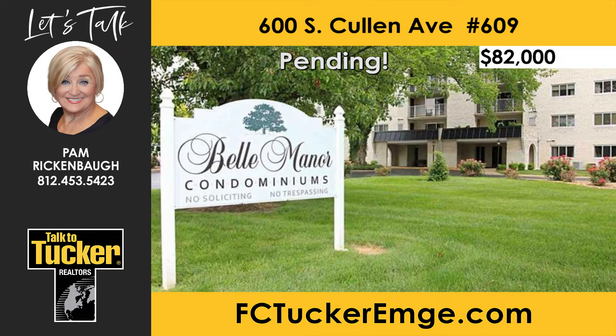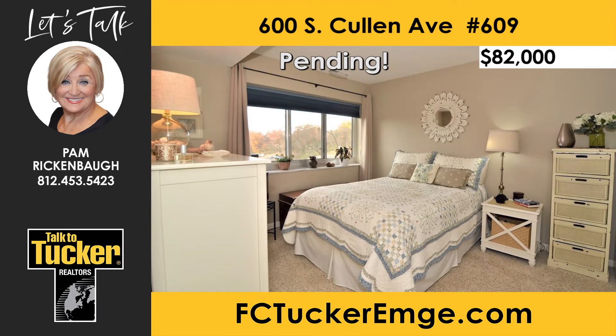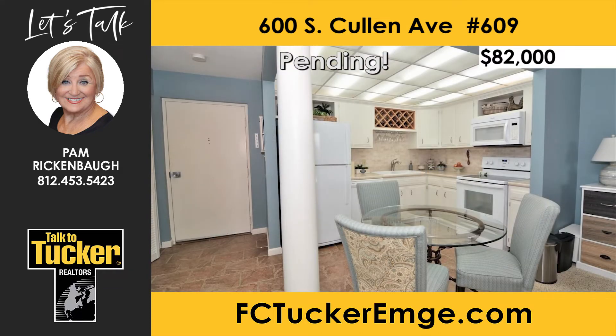Bell Manor condominiums are secure, offer many amenities, and are convenient to shopping, entertainment, health care, and more. This sixth-floor condominium can be found in Bell Manor on Evansville's east side. The lifestyle at Bell Manor East is second to none. The common areas are tastefully decorated and the amenities are many. There is a penthouse area for your entertaining needs, which includes two commercial kitchens, as well as a lending library and a card room.